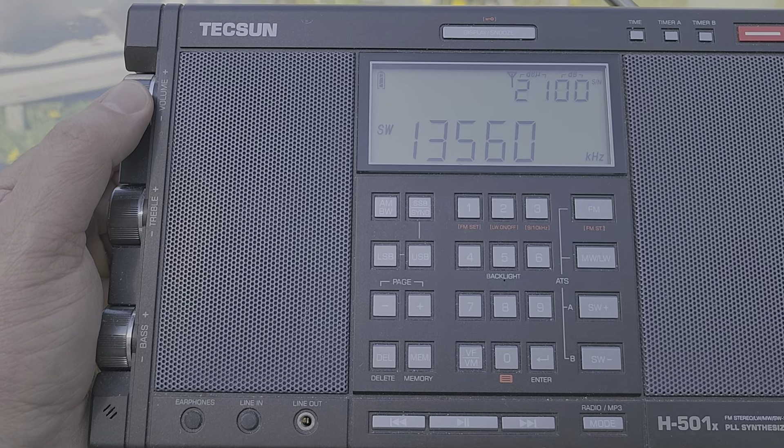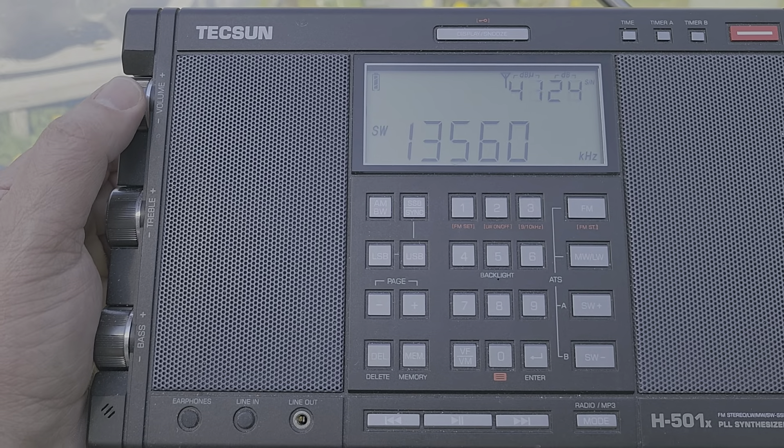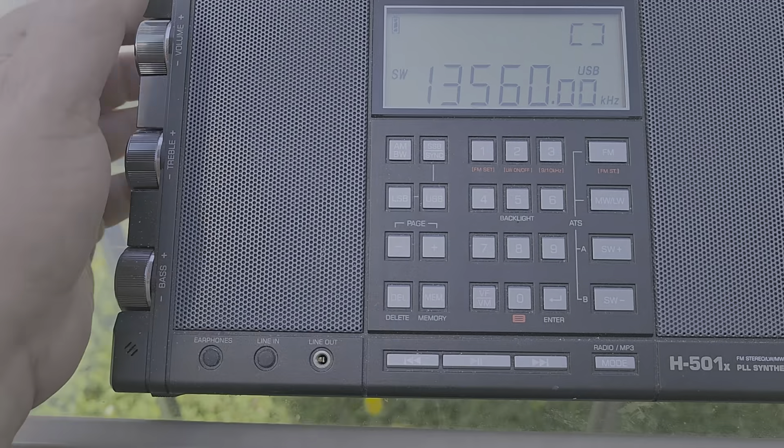Experimental and all sorts of weird signals here around 15560. Put myself in upper sideband to go down and check it out.